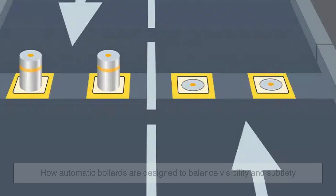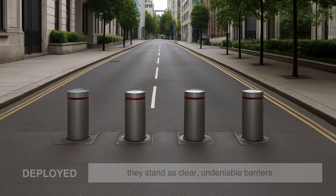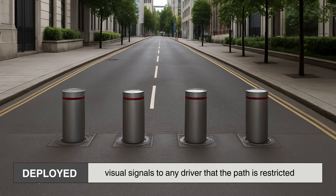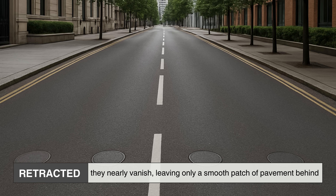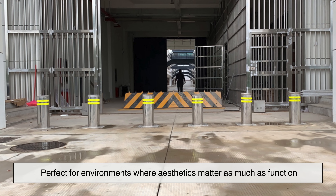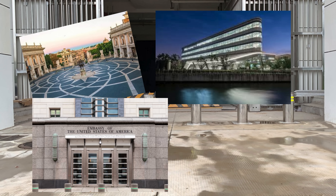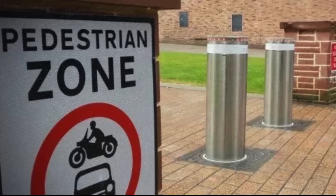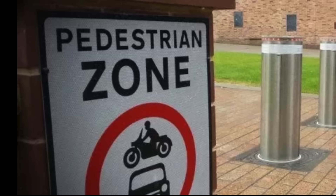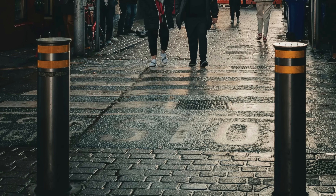One fascinating detail is how automatic bollards are designed to balance visibility and subtlety. When deployed, they stand as clear, undeniable barriers — visual signals to any driver that the path is restricted. But when retracted, they nearly vanish, leaving only a smooth patch of pavement behind. This dual nature makes them perfect for environments where aesthetics matter as much as function — historic squares, corporate headquarters, embassy entrances, or pedestrian shopping zones. The public often overlooks their sophistication, assuming they are simple poles. Yet every rise and fall is the result of careful design, ensuring that they not only protect, but also blend seamlessly with their surroundings.